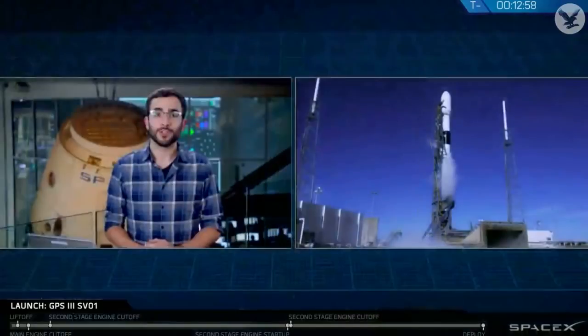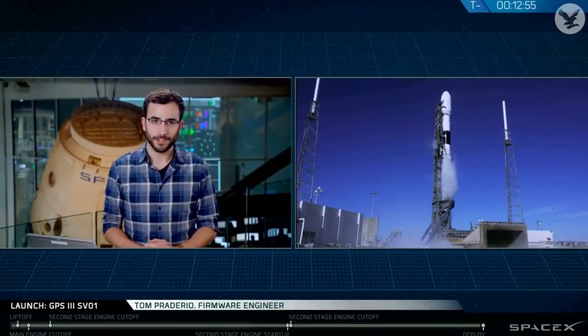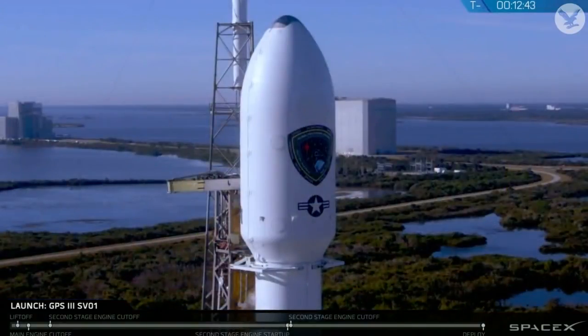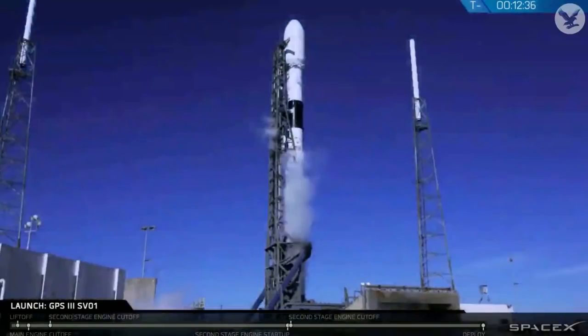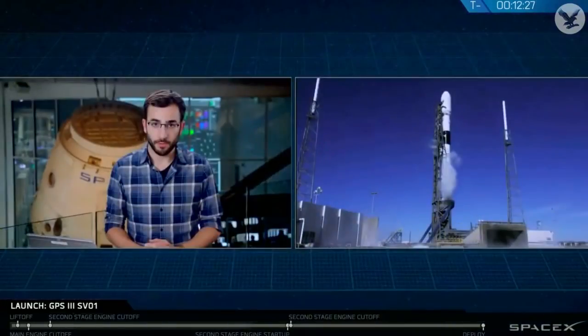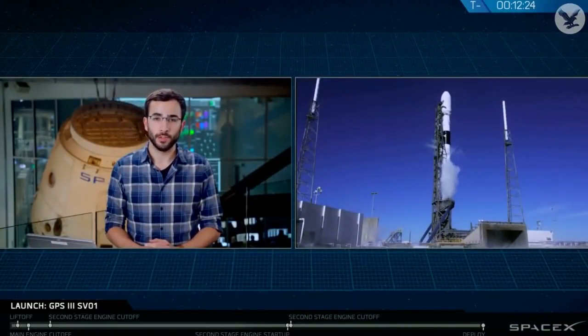My name is Tom Perderio, and I'm a firmware engineer here at SpaceX. Today's payload is likely a familiar one — it is the Global Positioning System satellite, or GPS. If you've ever navigated somewhere in your car or used your smartphone, you have used these satellites. But beyond navigation, the GPS satellite constellation provides a large range of positioning and timing services for both civil and military purposes.